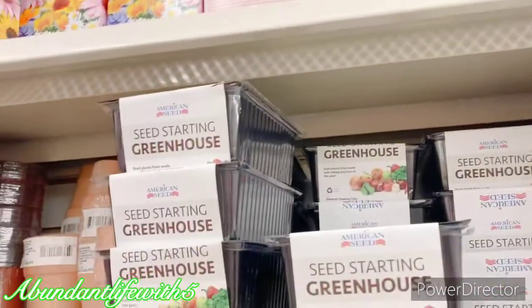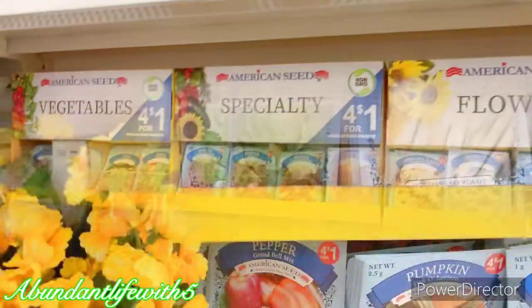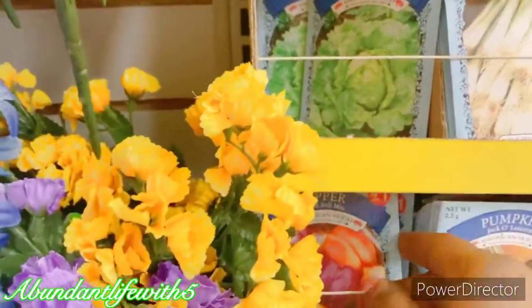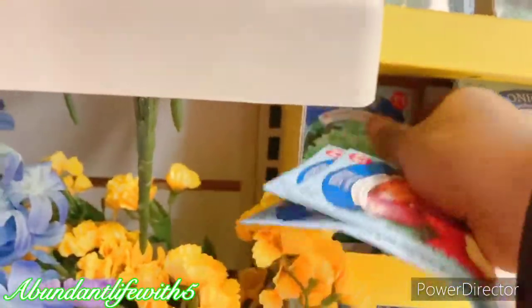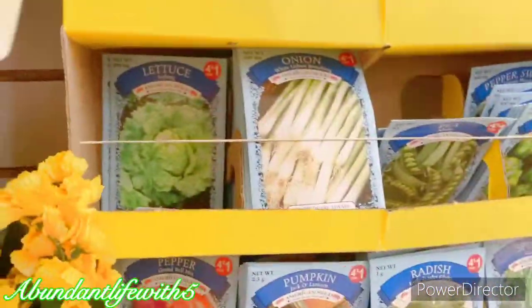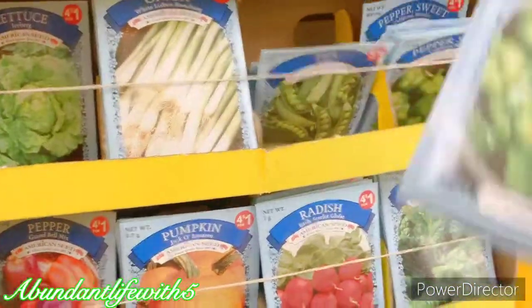These are the seeds they have. I'm going to grab a couple more — I always grab some seeds when I'm at the dollar store. I'm gonna grab some for our seed starts as well. I love bell peppers, so I'm going to get some bell peppers, and I love iceberg lettuce too.